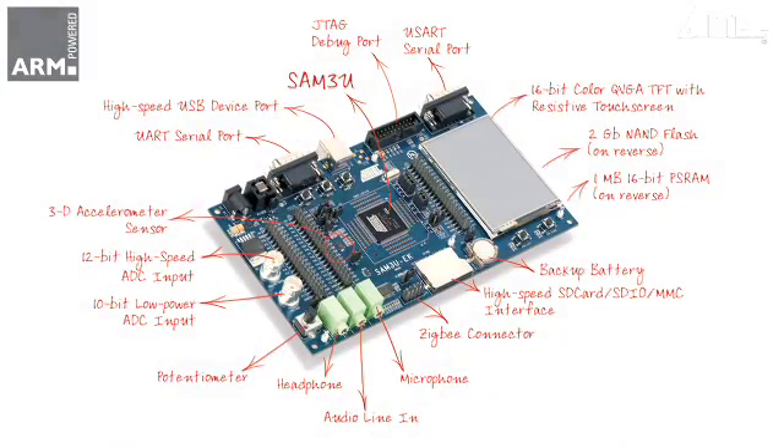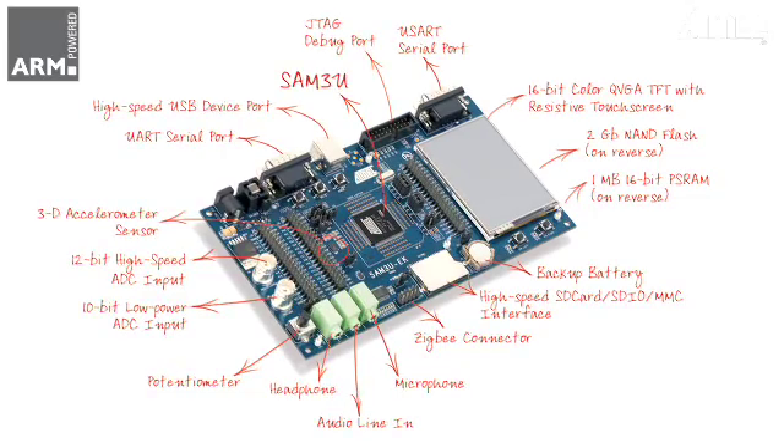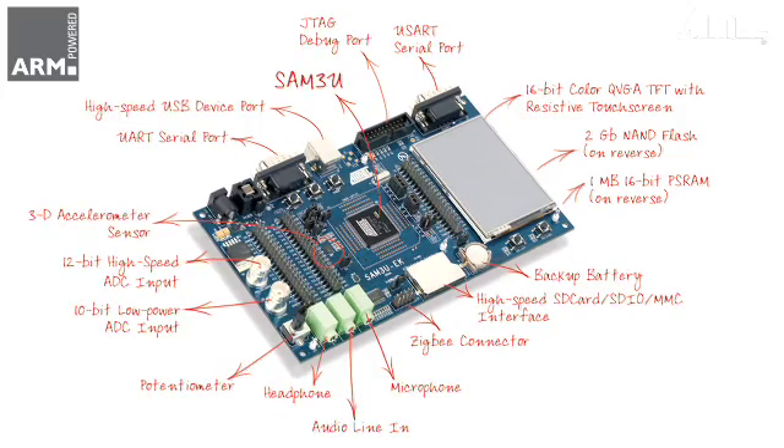For benchmarking and a quick start in application development, the SAM3U evaluation kit is available. It includes a color touchscreen TFT display, high-speed USB device connection, SD card, audio and debug interfaces.